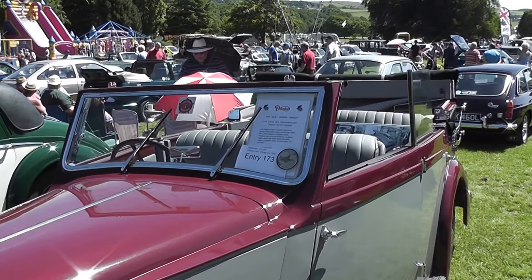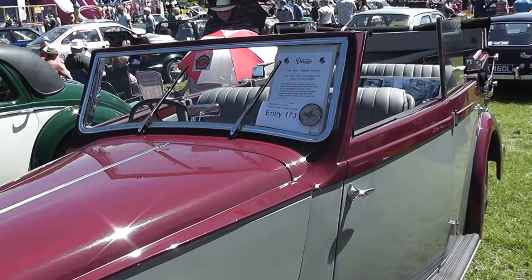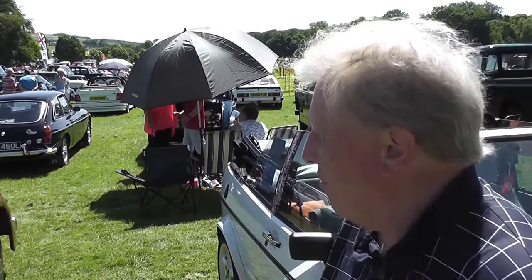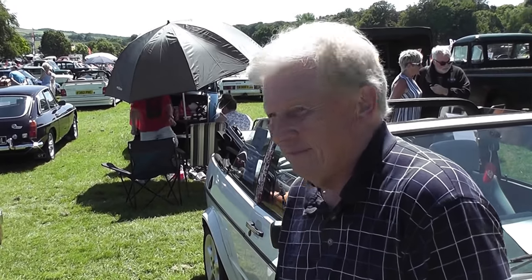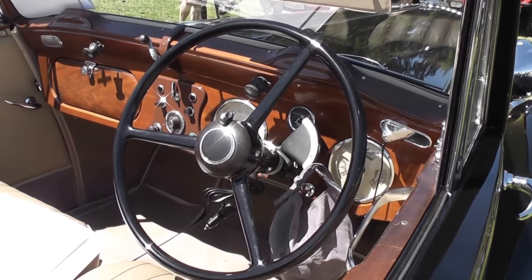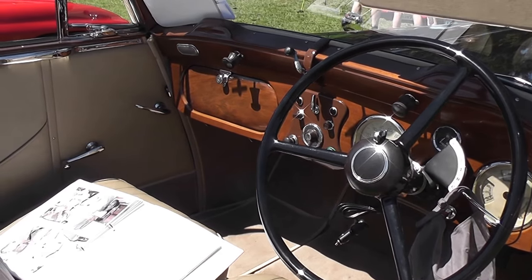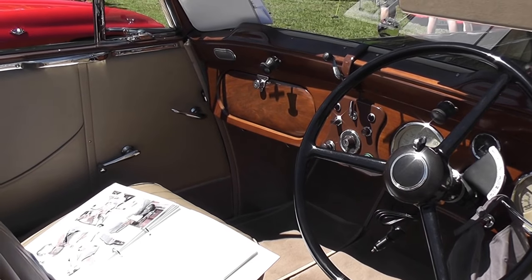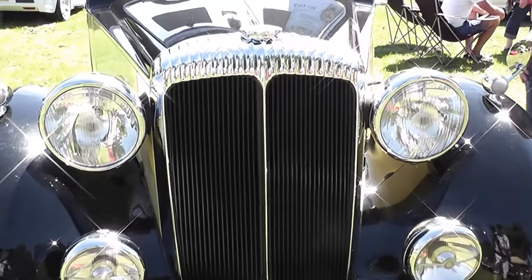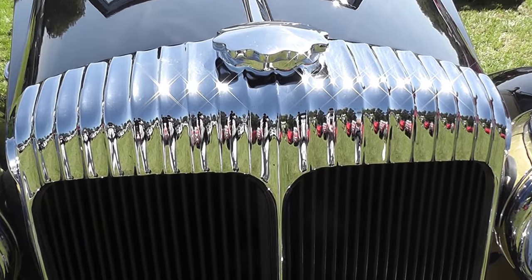Well, thank you very much for showing us your two cars — your two Daimlers. Very nice, certainly different. Thank you very much. That was great.